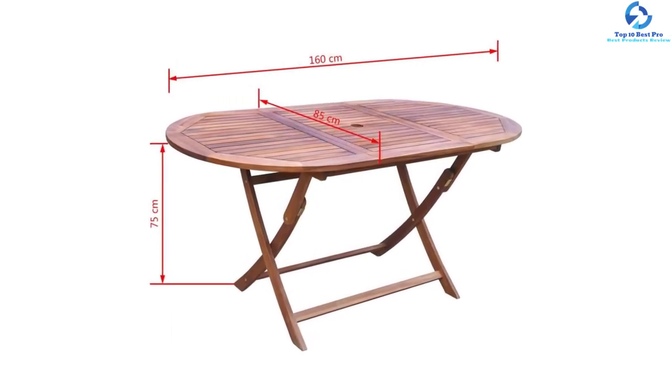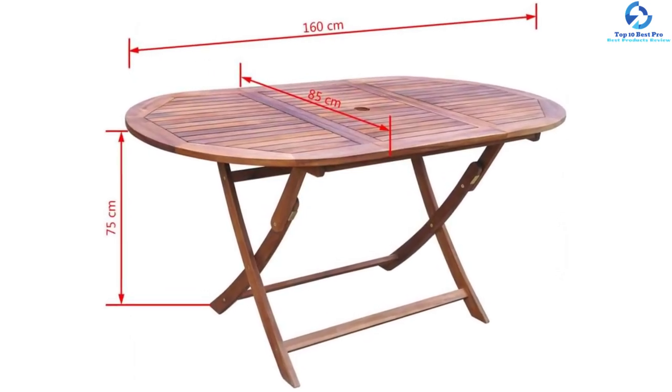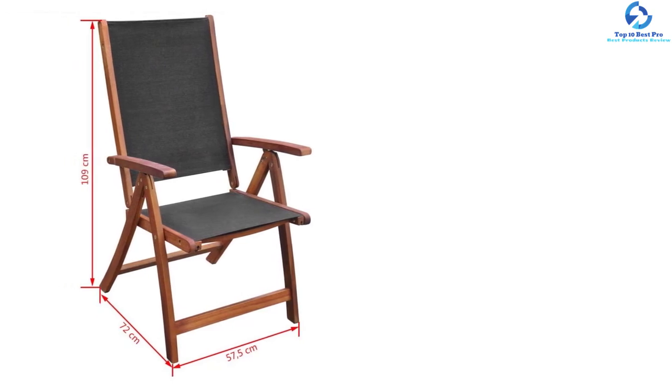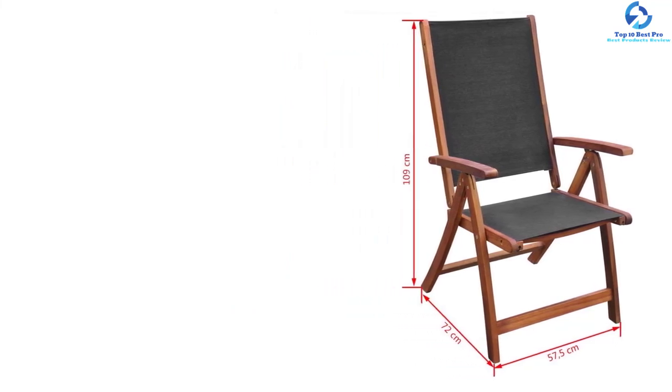The dining set features quality construction. The acacia wood is weather resistant, allowing it to serve you for the longest time possible. The set has also been finished with oil to ensure cleaning is a breeze. The delivery is also very fast to guarantee customer satisfaction.